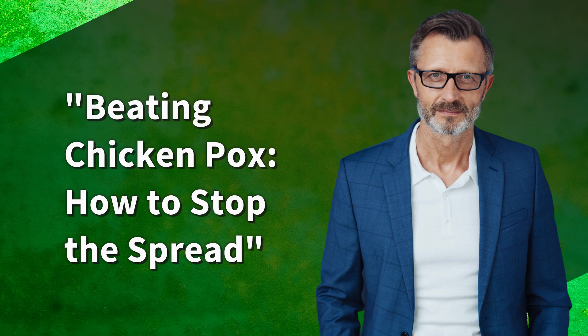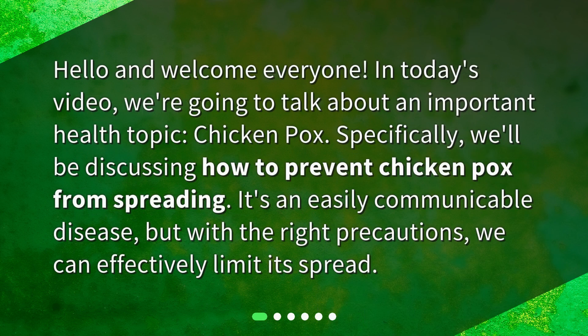Beating chickenpox: how to stop the spread. Hello and welcome everyone. In today's video, we're going to talk about an important health topic, chickenpox. Specifically, we'll be discussing how to prevent chickenpox from spreading. It's an easily communicable disease, but with the right precautions, we can effectively limit its spread.